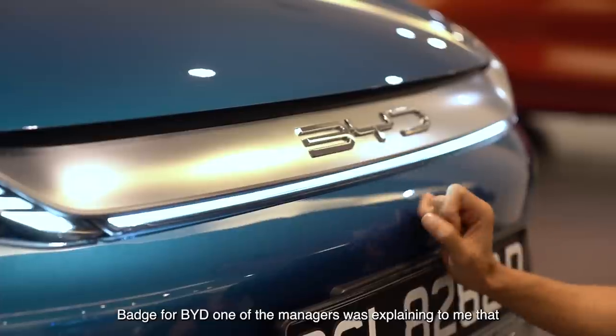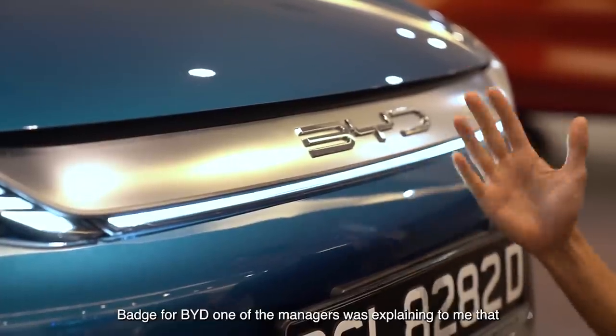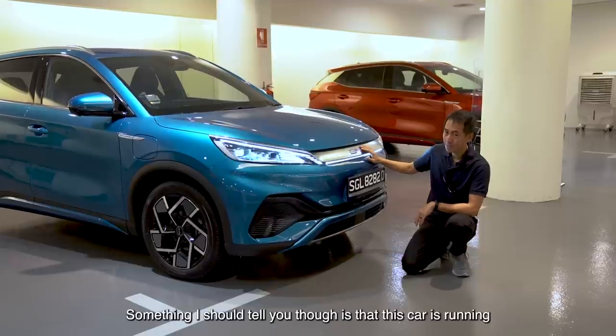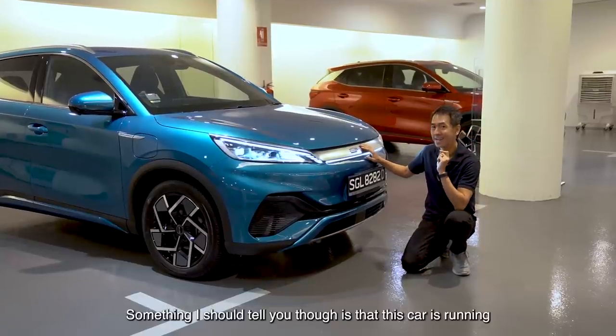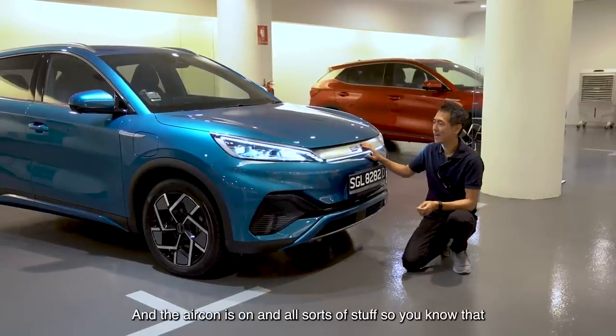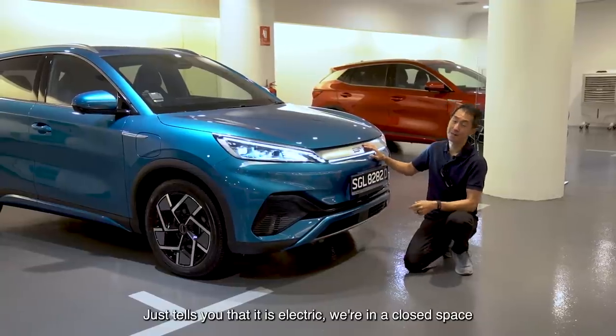This is a new badge for BYD. One of the managers was explaining to me that it stands for openness and cooperation. This car is running, the aircon is all on and all sorts of stuff — which just tells you that it is electric.